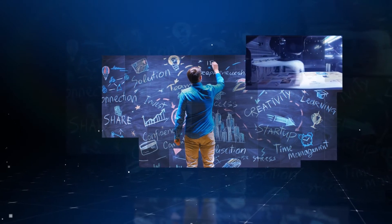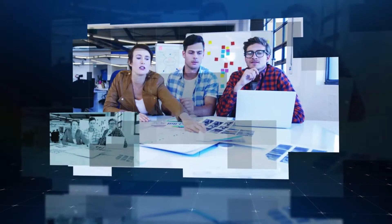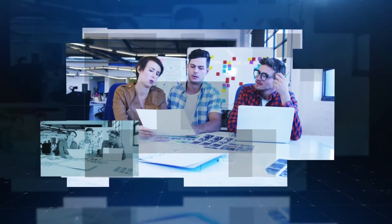In the era of customization, there are solutions for big brands and for artisan makers. But more and more businesses in between are seeking a way to unleash their creativity. Now you have the power to give it to them.